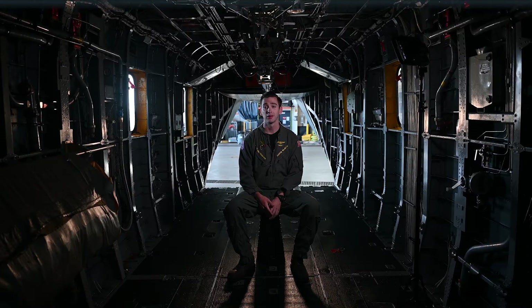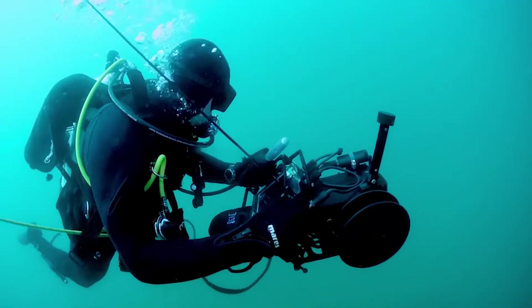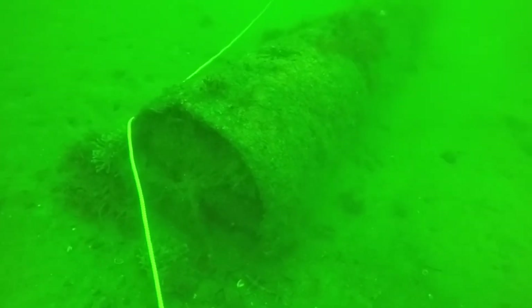The MH-53 Echo is primarily for airborne mine countermeasures and secondarily does heavy lift and humanitarian aid. Today, mines can be complicated — they can have lots of different sensors and things like that to try to detect ships and blow them up.